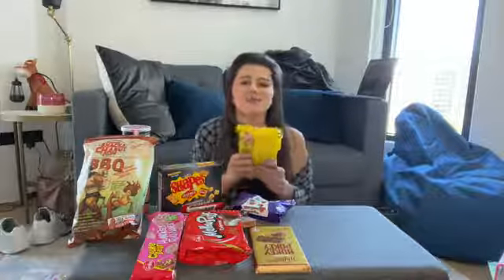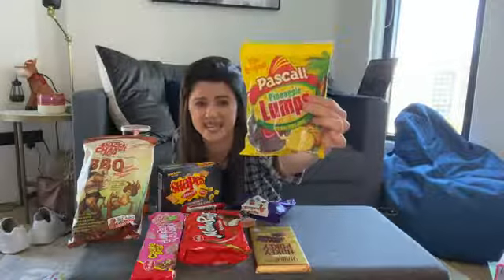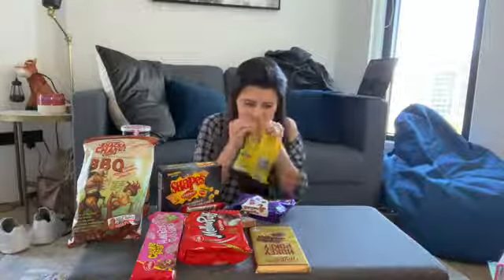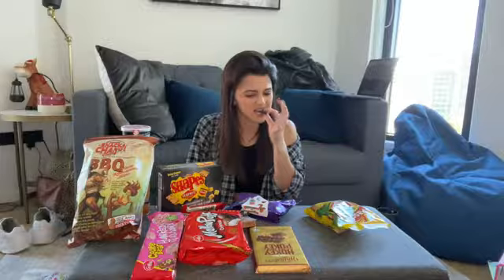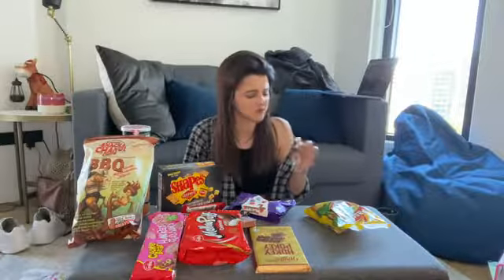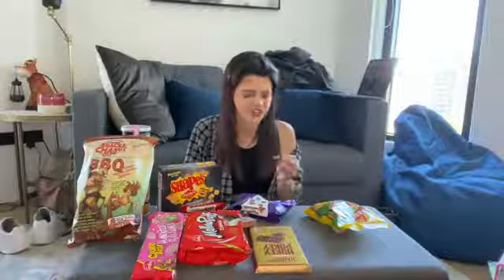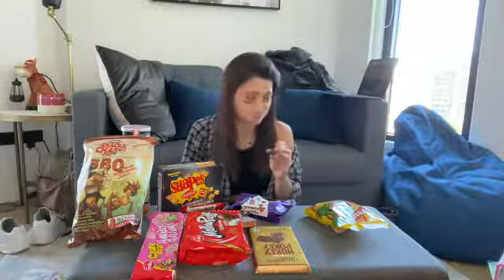These are called Pineapple Lumps. As appetizing as that sounds, it's like pineapple taffy, gelatin, something coated in chocolate. I can't tell if that's taffy, marshmallow, or a mixture. The chocolate's good on it.